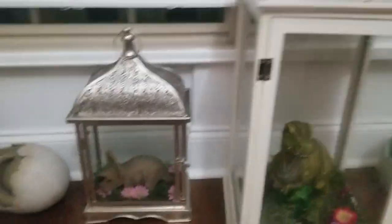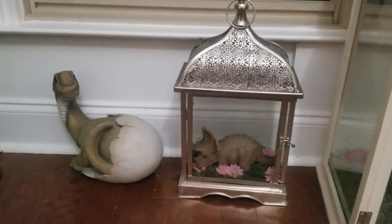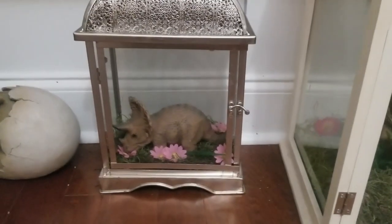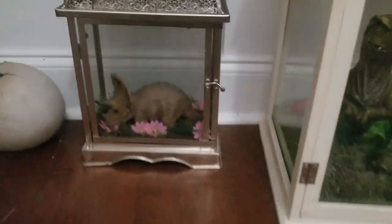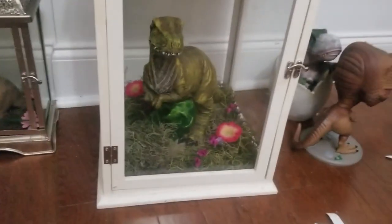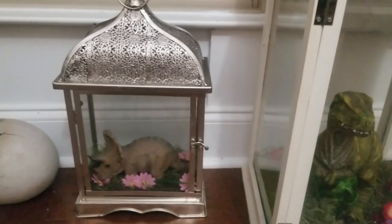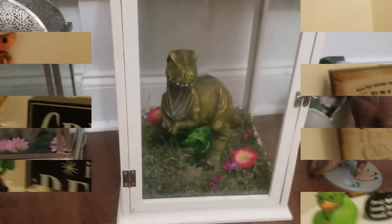Down here we have some dinos — we've got my little T-Rex over here and some other ones. We've got this T-Rex that I put in a lamp, and then this Triceratops that I also put in a lamp. I really did go out and buy fake moss and flowers and stuff and made my own dinosaur in a lamp. Like, that is the kind of person that I am.